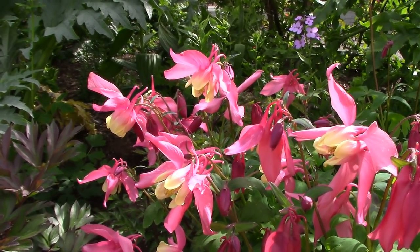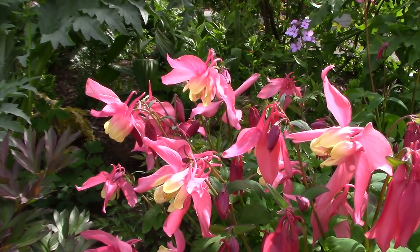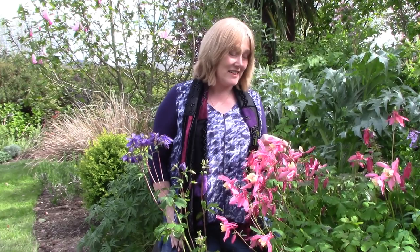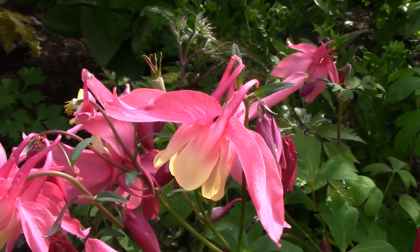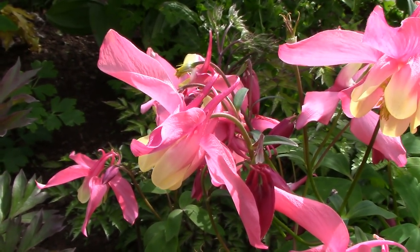Aquilegias are a firm favourite with anyone who's grown a cottage garden. They're quite common in the Northern Hemisphere and they have some really cool common names — they are known as Columbine or Granny's Bonnet, and actually if you look closely at an Aquilegia flower you can see why. I'm not sure whose granny ever wore a bonnet like that; the common name dates from a time a little bit further back than nowadays, but it's a nice image.